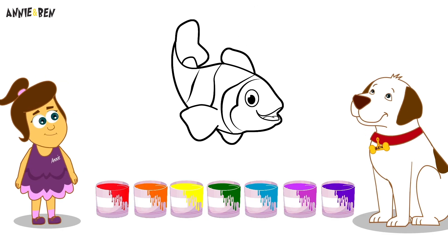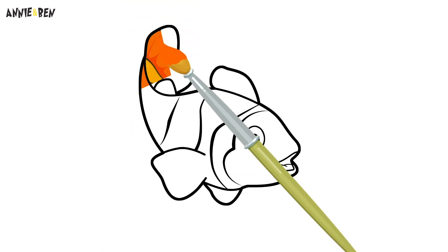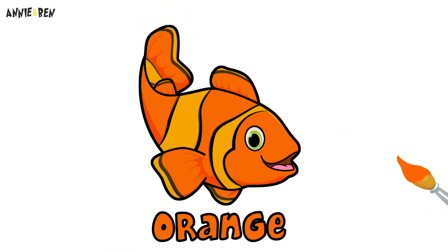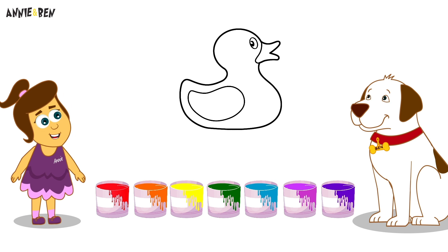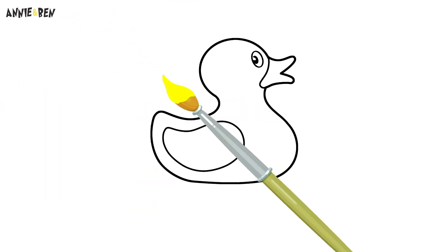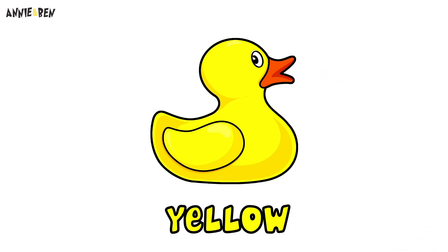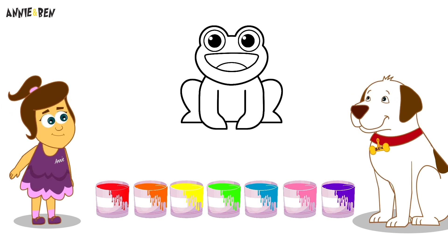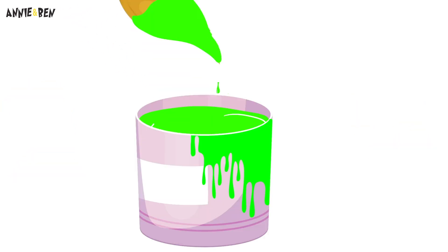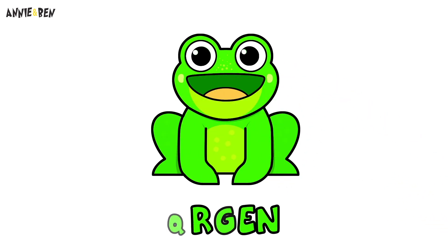Ooh! What colour is the clownfish? What colour should we paint the duck? It's green!